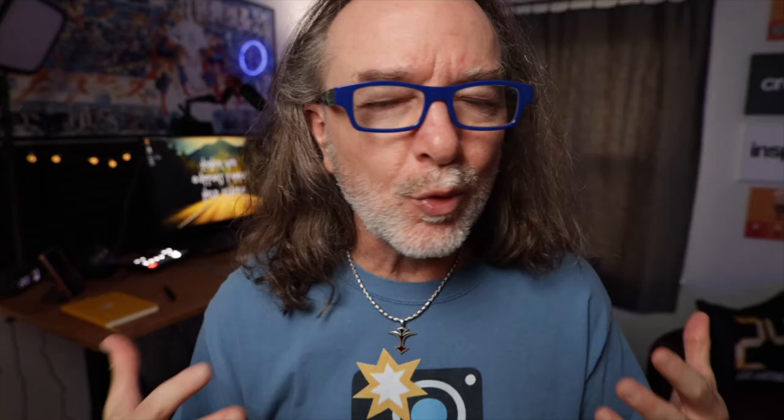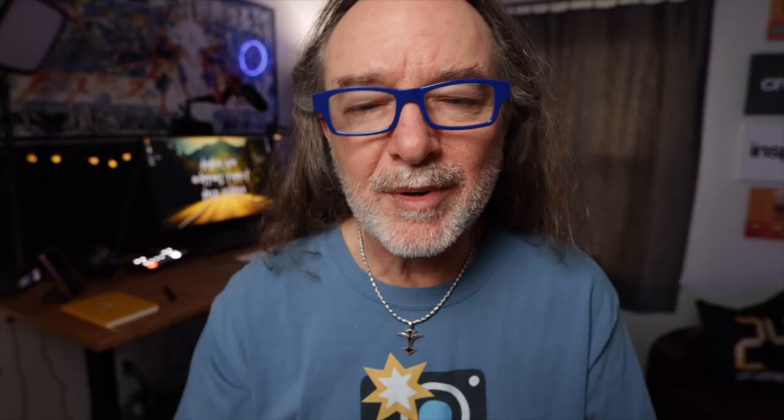Another place is MPB — think of it as a seller community. They do sell new stuff on there, but a lot of it's used, and you can buy and sell. It's really easy to sell something on there and they walk you through the steps. Another site that's kind of like MPB, but I don't like it as much, is KEH. It's another community place where you can buy and sell new and used — you might want to check that out.